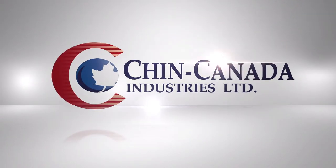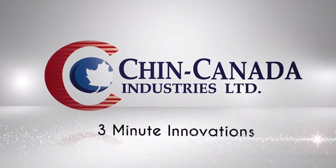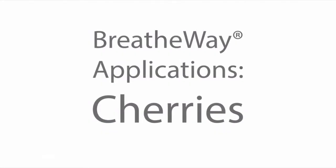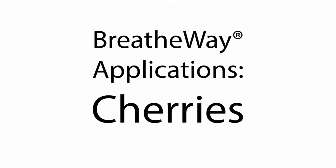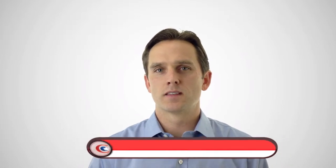This video is focused on cherries and how Breatheway shelf life extension can help this product category. My name is Wade Meunier and welcome to Shin Canada's 3 Minute Innovations. In this video series we highlight one of our package concepts. We think cherries have a lot of potential using Breatheway and a printed laminate bag.